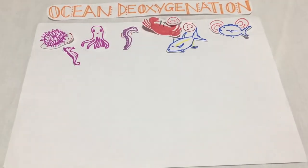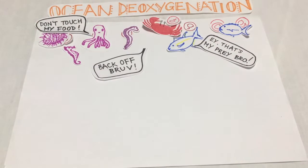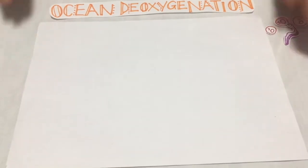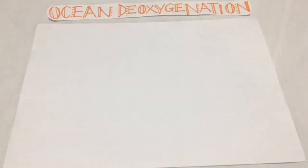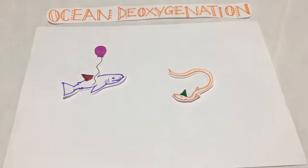As a result, competition for food peaks. There is simply not enough to feed everyone and many species are driven towards extinction. On the bright side, hypoxia-tolerant species thrive. However, they are in the minority.